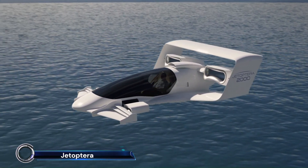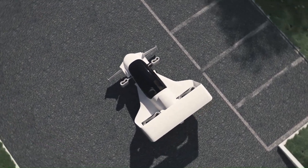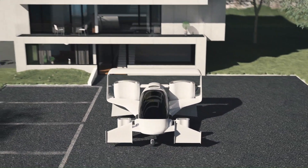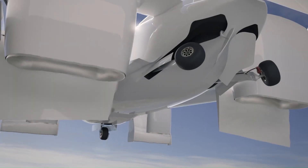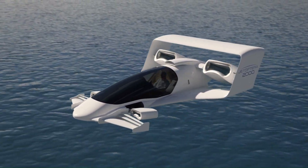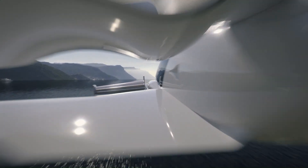Introducing the Jataptura J2000 flying car: the future of personal air transportation. This innovative vehicle features a bladeless fluidic propulsion system, allowing for vertical takeoff and landing (VTOL) capabilities. Powered by a gas generator, the J2000 can reach speeds of up to 200 miles per hour and has a range of 200 miles.